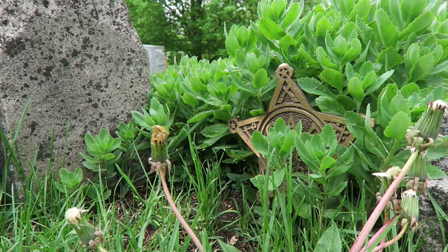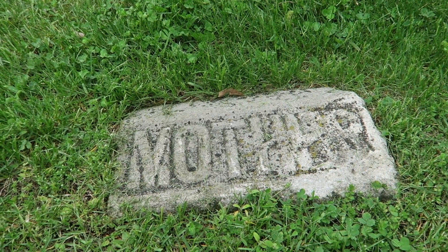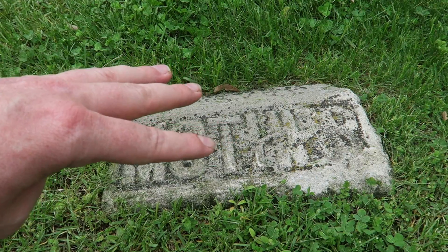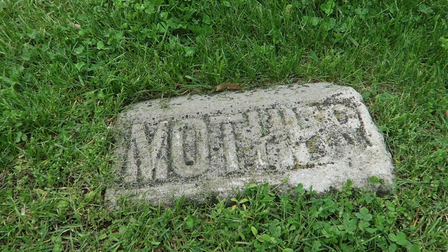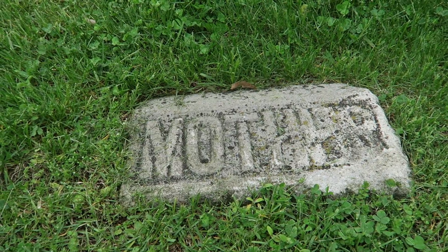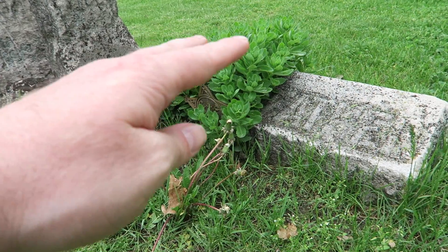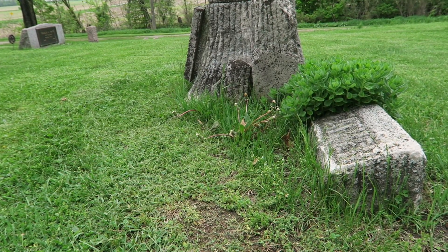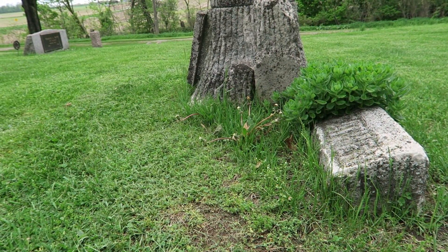They also appear to be a member of whatever fraternal organization these markers represent, and you can see the GAR marker here is becoming slightly covered up by new growth this spring. However, I'm sure that will be rectified fairly soon. The marker of Mary, who is referred to here as mother, has sunk a little bit — you can tell just because the stone marker labeled with father is actually about 5 or 6 inches above the ground.